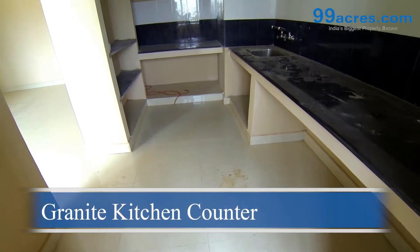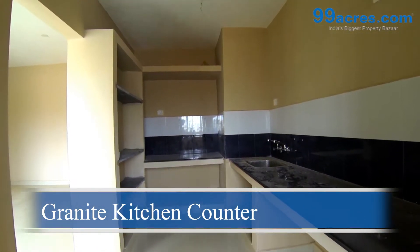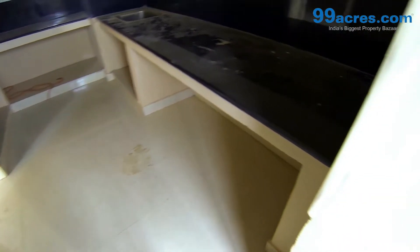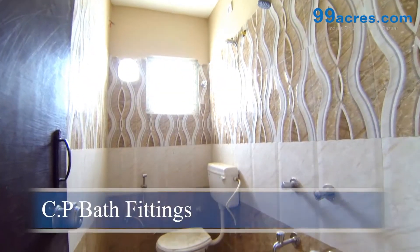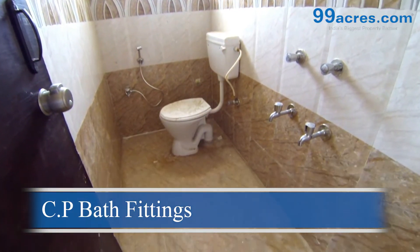The kitchen counters are made of granite with a stainless steel sink. The bathrooms are fitted with standard sanitary ware and chromium plated bath fittings.